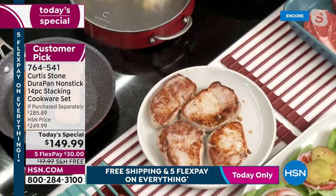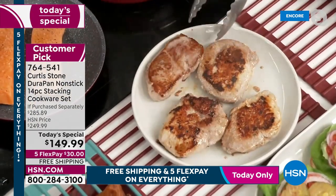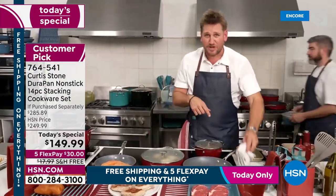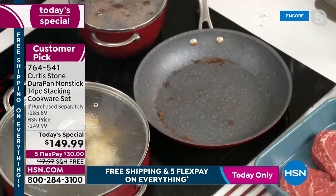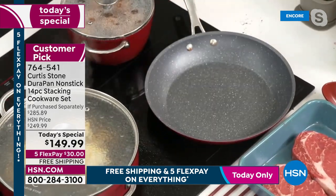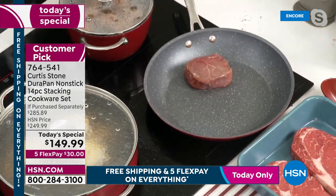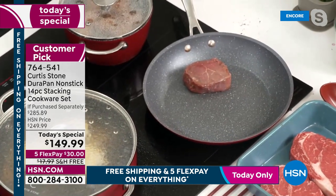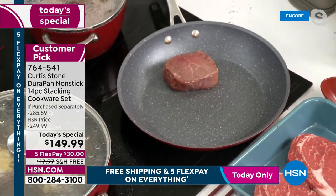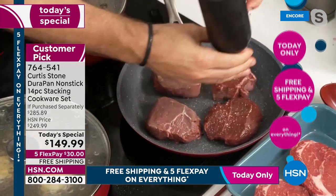Chef slides the pork ribeyes out, puts the pan back on heat, and wipes it clean with a towel — you blink and you miss it. No more soaking. They've tested the stickiest things: burgers, burnt cheese, homemade caramel, glazed ham for Easter — nothing stuck. That's why DuraPan made Chef number one. Every single set he's done has become a customer pick at HSN.